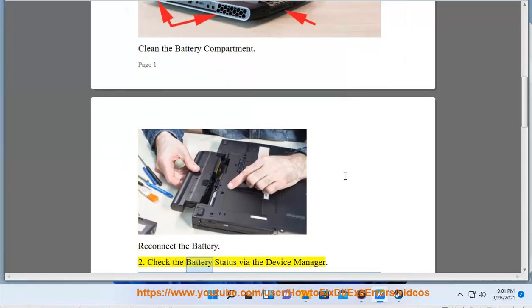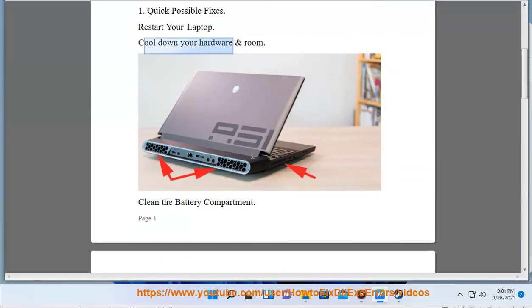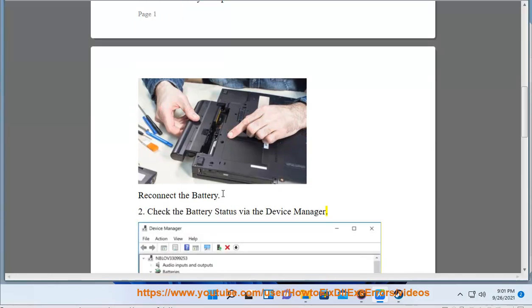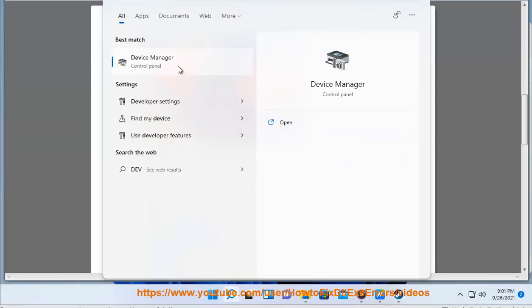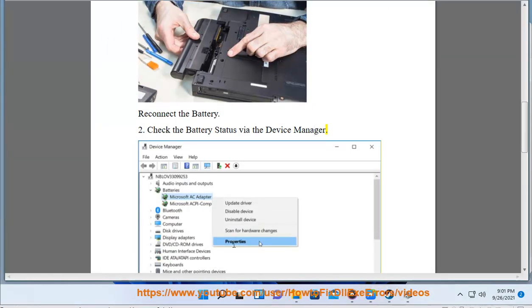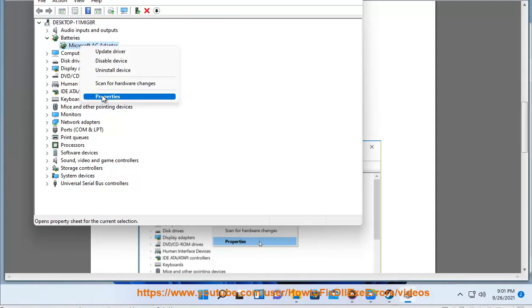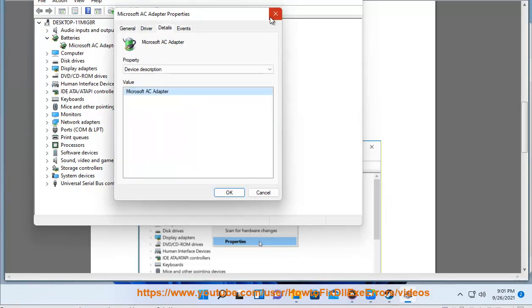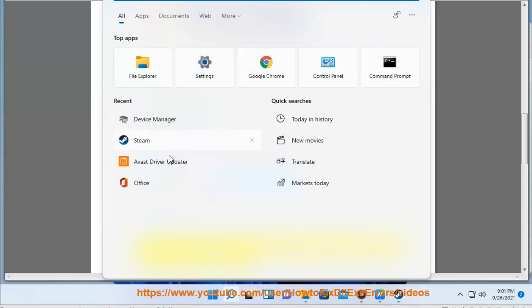Check the battery status via the Device Manager. Restart or reinstall the battery drivers using the recommended Avast Driver Updater, as shown in this video guide.